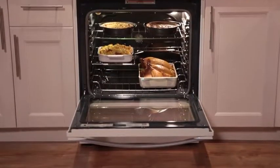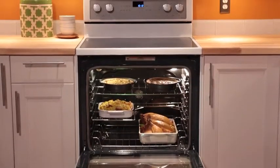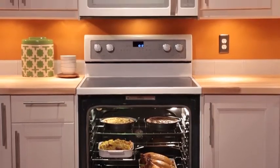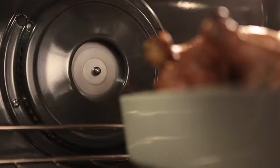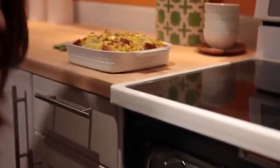Create delicious family meals with the help of the industry's largest capacity range available at 6.2 cubic feet. The Time Saver Plus True Convection Cooking System uses a rear fan and a third heating element in the back of the oven, allowing you to roast up to 30% faster.